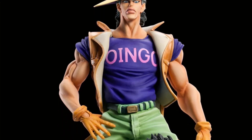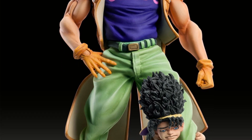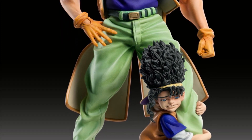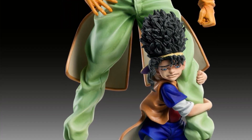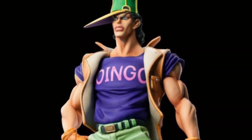Oingo and Boingo — I'll try saying that 10 times faster. A statue collectible has been revealed by Minikos: JoJo's Bizarre Adventure.